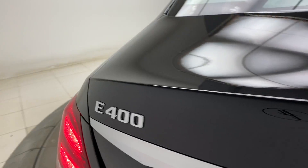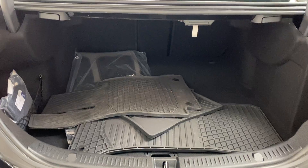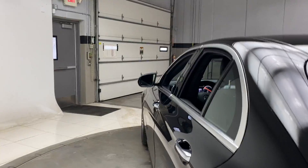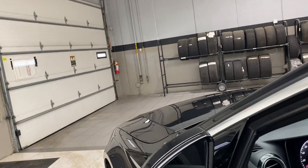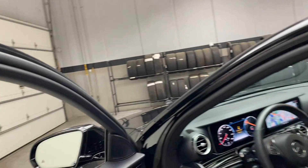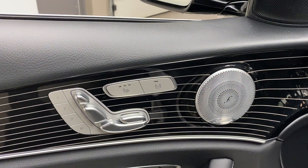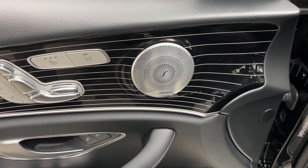Black MB-Tex interior. Panorama sunroof. E400 4Matic badging. It comes with all-season and regular floor mats. This one does come with the Premium 2 package, which includes blind spot assist, a Designo black piano lacquer trim line, and a Burmester sound system.